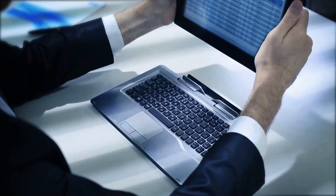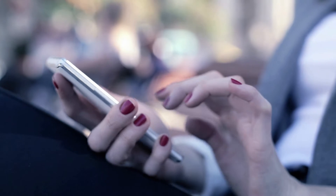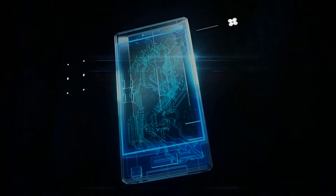Mobile devices have become essential to our lives. For mobile devices, many connectors are used to connect the varied technologies.